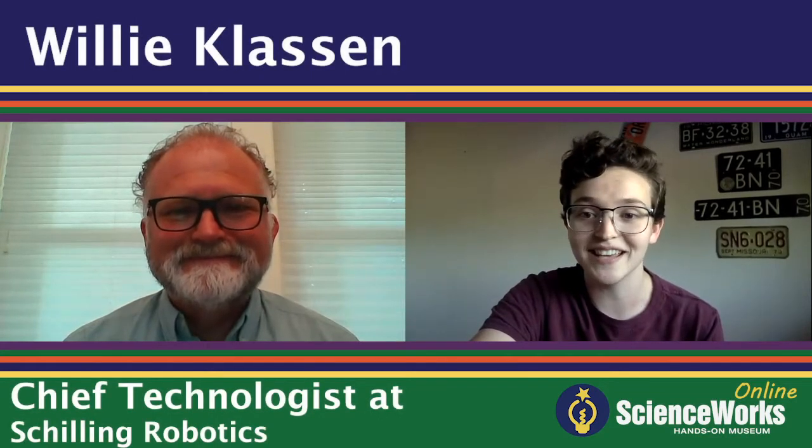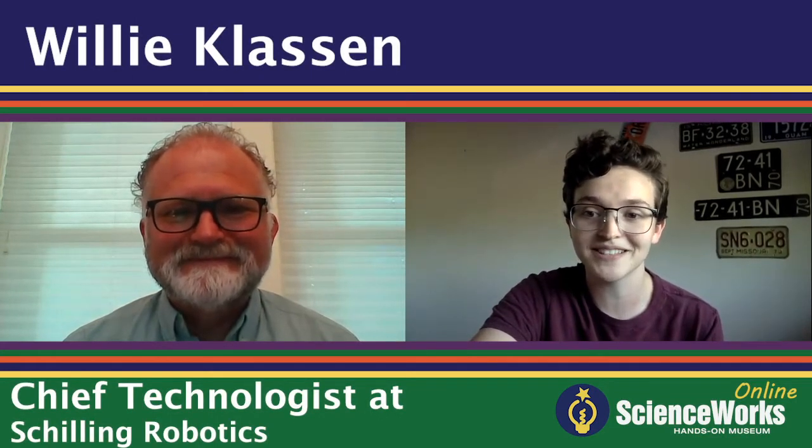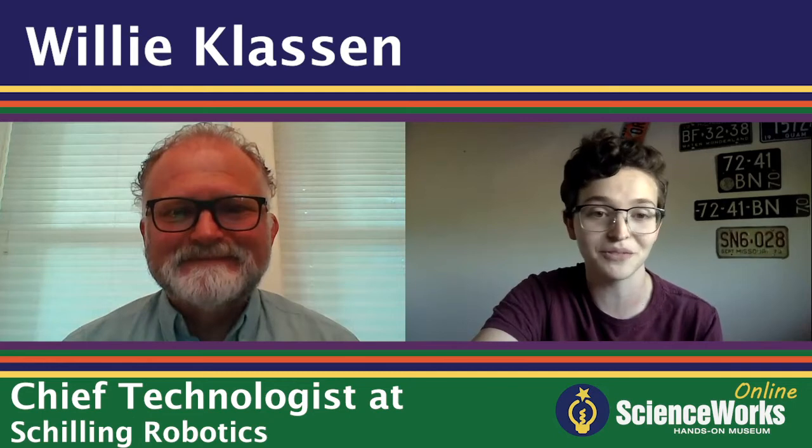Thanks for spending some time with us today. Would you like to give us a brief description of what you do? I'm the chief technologist at Schilling Robotics. It's a part of Technip FMC.